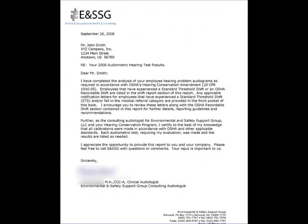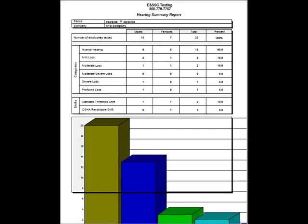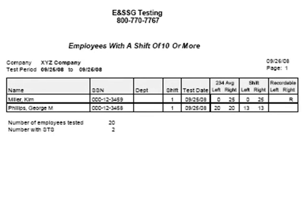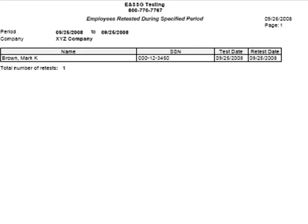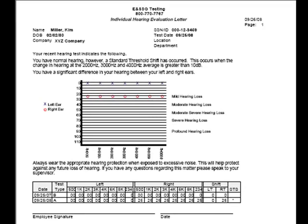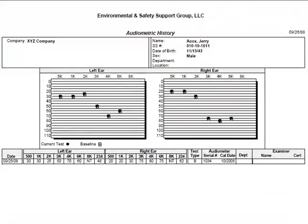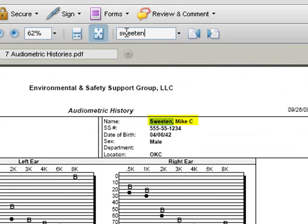A letter from our industrial audiologist explaining the results. A summary to help identify a possible trend in a particular area. A roster of employees tested. A list of potential standard threshold shifts and recordable shifts or potential medical conditions. A list of any employees that were retested. Individual employee notification letters. Certifications of the technicians conducting the tests. Individual audiograms. And history searchable by name or any keyword.